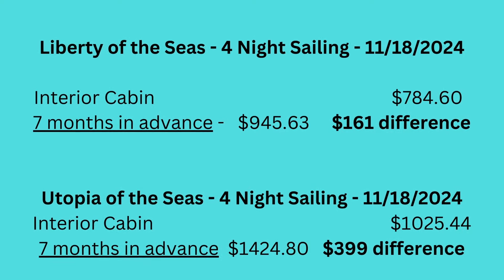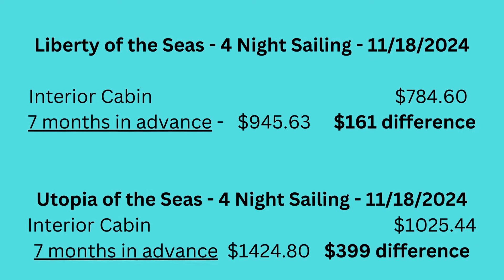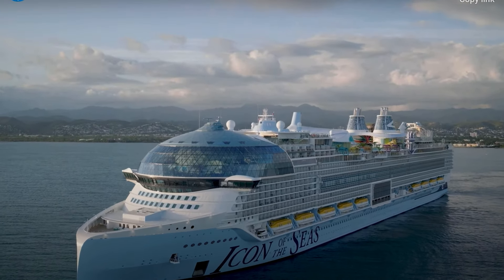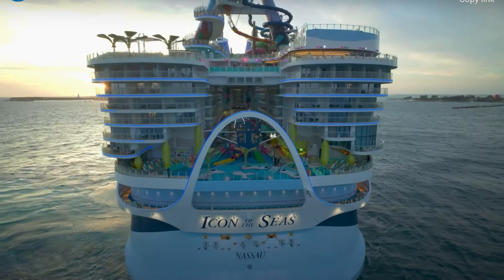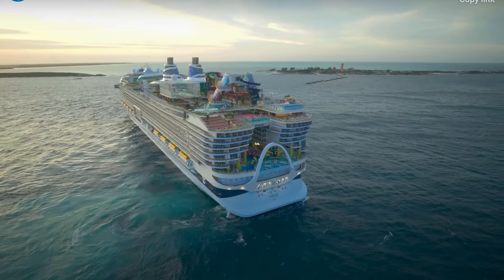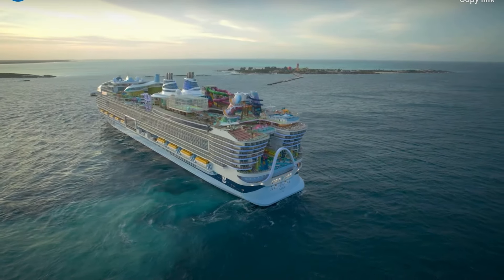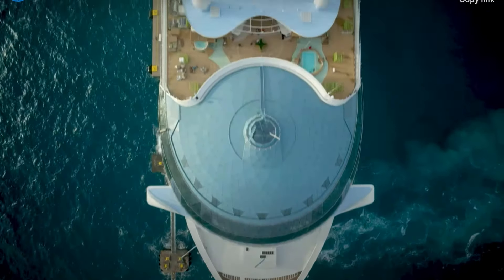Those were the two ships we were deciding upon because those days worked well for our schedule — $785 for Liberty and $1,025 for Utopia. We elected to go with Utopia of the Seas. But if we were to book those exact same cruises today, only eight months in advance instead of twelve, it would be $161 more for Liberty of the Seas and $400 more for Utopia — about a $100 price increase per month. This is because we're not booking as far in advance, and also because these were my travel agent's group rates.